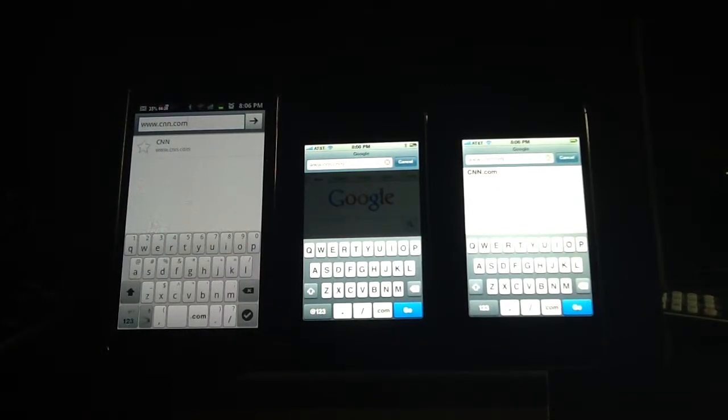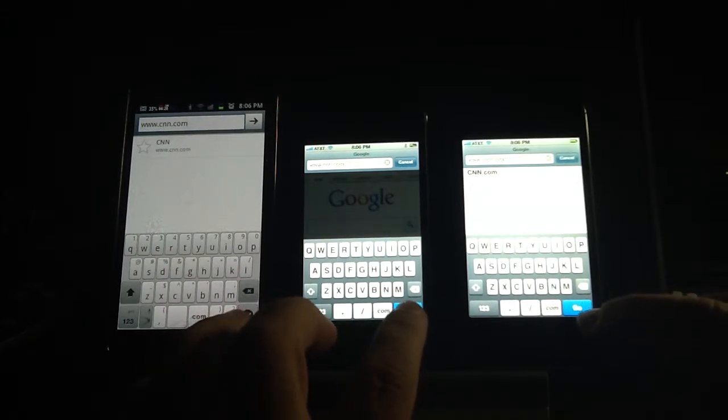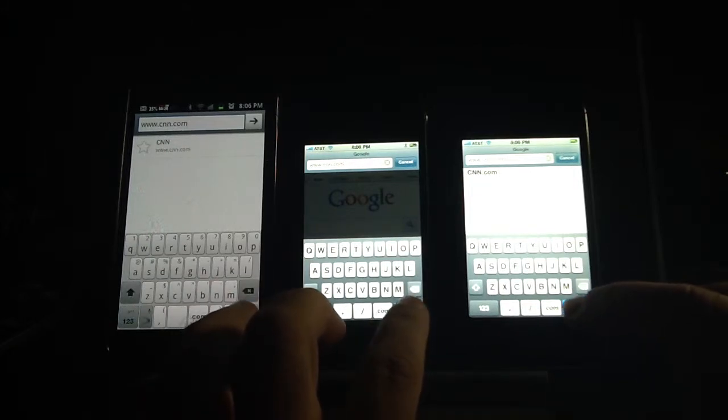The next test I'm going to conduct is a browser speed test. All of these phones are connected to my Wi-Fi network so there can't be any comparison when it comes to the actual carrier. They're all connected. We're all going to go to CNN and see which one loads the page the fastest. None of these phones have actually made it to the page, so it's not pre-loaded or pre-cached. Let's go ahead and see if I can get them all to go at the same time.